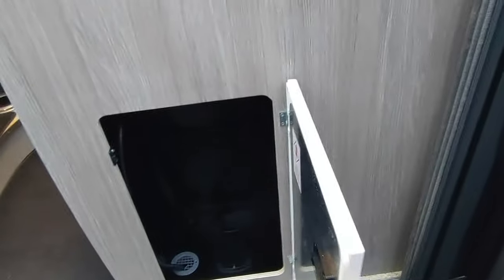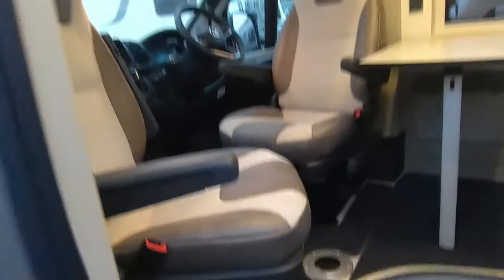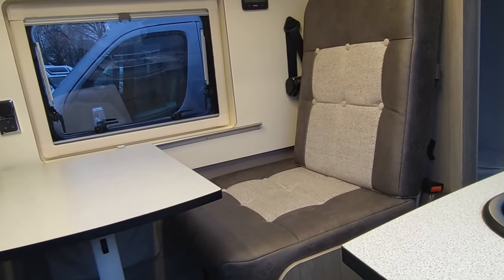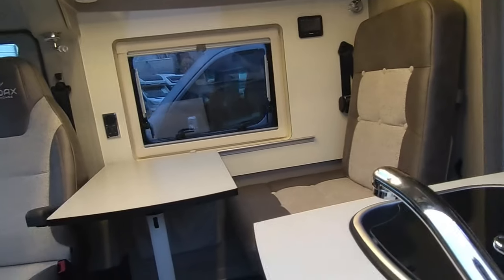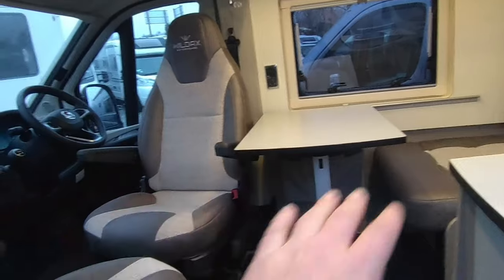Coming inside the van — there's the gas locker, which will just power the cooker as I said. There's a fly-screen door as standard. Then you've got twin swivel cab seats and a single forward-facing seat. Most manufacturers try to fit two forward-facing passengers in, so you end up with two uncomfortable passengers and a very tight gangway. Wildax realised it's only a three-seatbelt van, so they've just made it sensible with one proper seat.